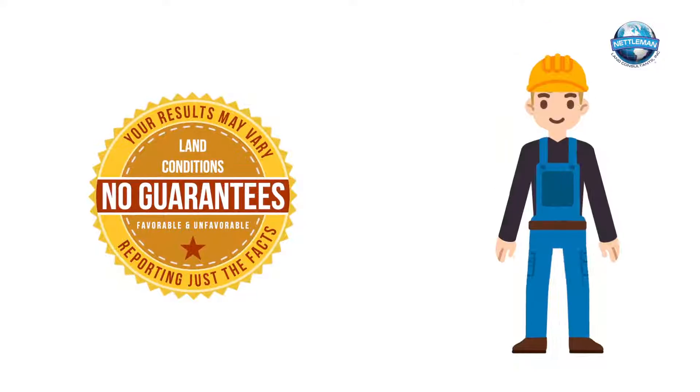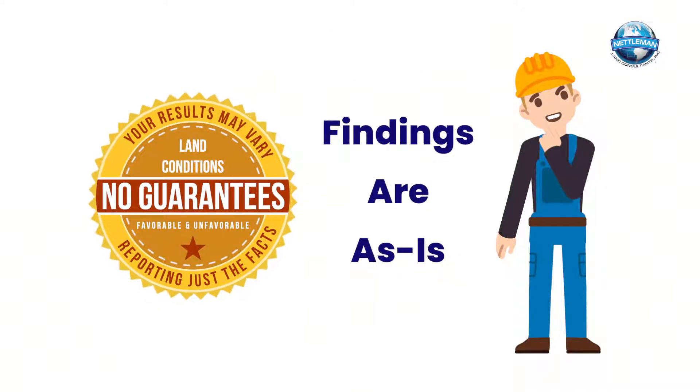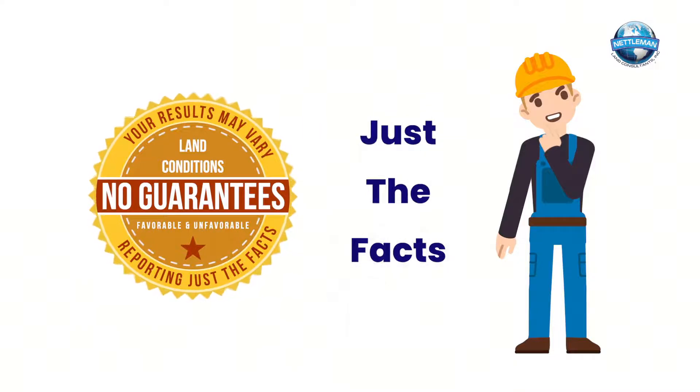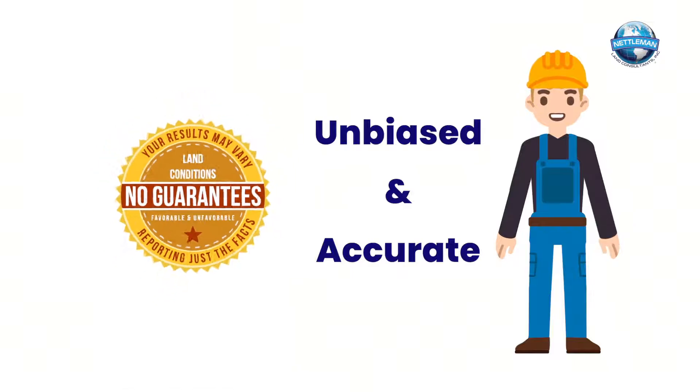There are no guarantees. A surveyor's job is to observe the conditions of the land. Surveyor findings may or may not be in your favor. What you'll get are just the facts, with an unbiased, accurate representation of the real world.